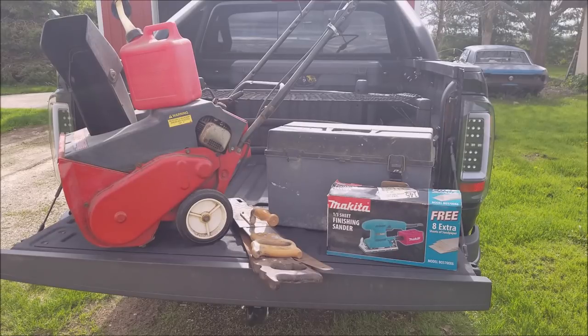Nothing had prices on it. I was looking at the snowblower there and I didn't ask for a price or nothing. The guy walks up to me and says five bucks. I said five dollars? Of course I'm going to buy it for five dollars. Pulled on it - it's not locked up or nothing. He said it works fine, he just bought another one and wanted it out of the garage. Then he had a whole table full of tools and he said 15 bucks for the table of tools.